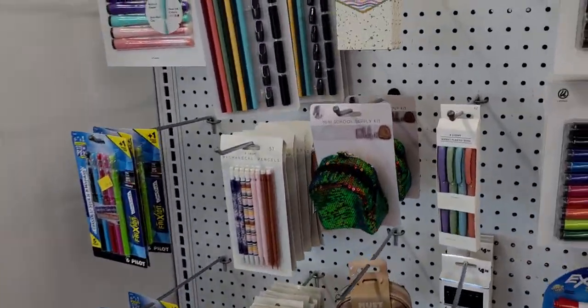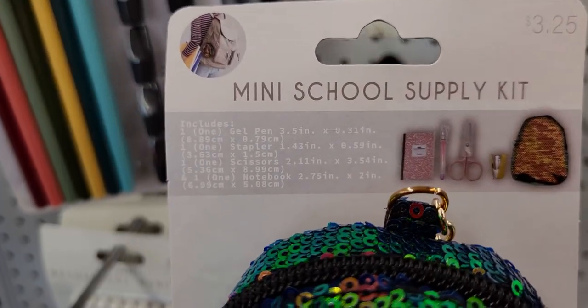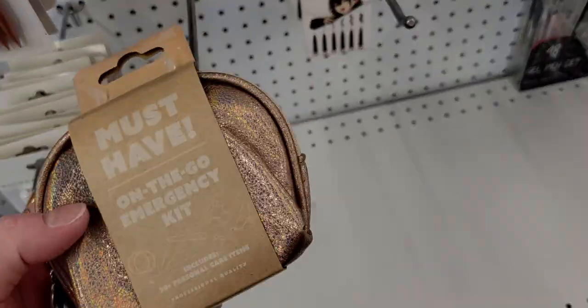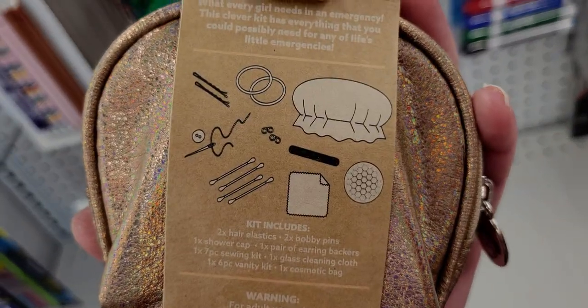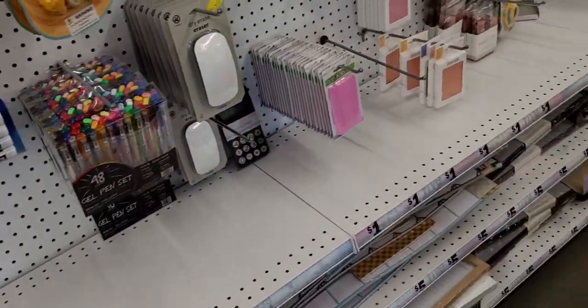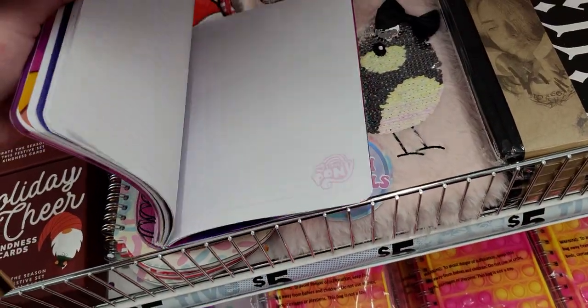Over here there's a mini school supply kit for $3.25 — and yes, it comes with everything inside. It's flip sequin, so cute! They also have a must-have on-the-go emergency kit with 28 pieces in a really cute little bag — there's only one left, so I might grab that. And there's a cute My Little Pony planner with Rainbow Dash, plus a little notebook.